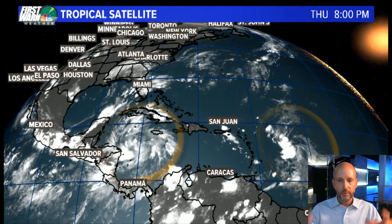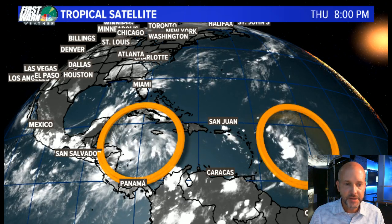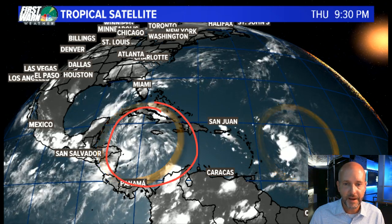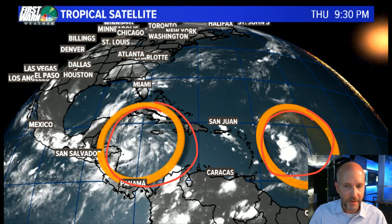Hey everybody, it's Chief Meteorologist Brad Penovich. Let's talk about the tropics because we've got some interesting things that are about to happen, possibly in the Gulf of Mexico with our two systems approaching. Let's go right to the satellite and show you what's going on. We've got this big storm system basically over the Caribbean right there, and then we've got our storm system here, which is basically east of the Windward Islands, out there in the middle of the Atlantic.